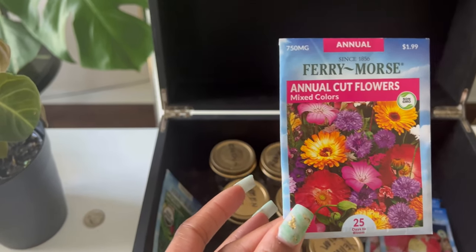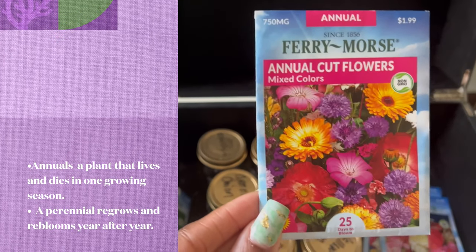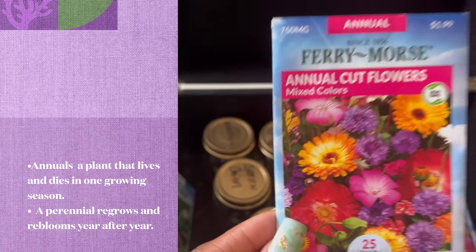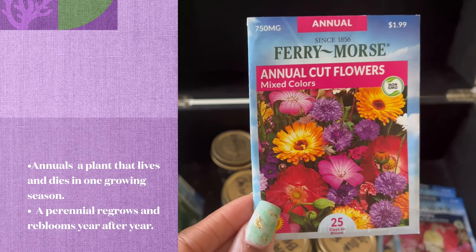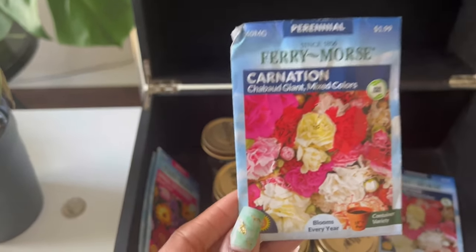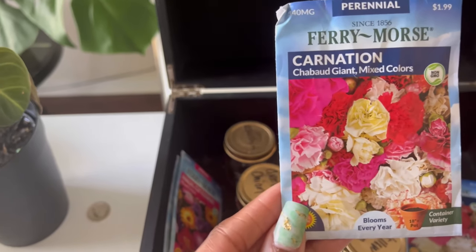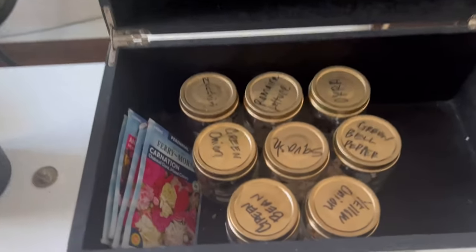If you don't know what annuals are, annuals grow all year long. Perennials only grow during that season, but we want flowers all year round so we can just put some in a vase and decorate. We have some carnations — I love carnations, one of my favorite flowers. I love how the petals are and the colors.